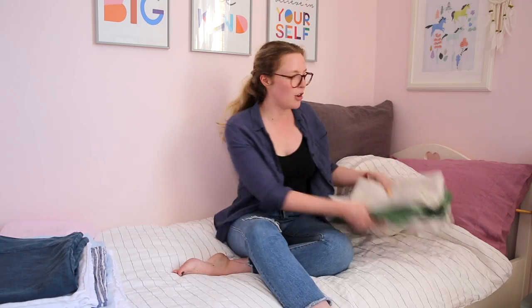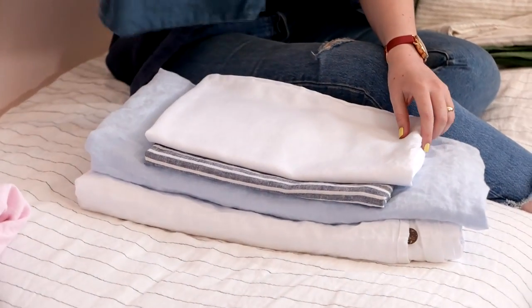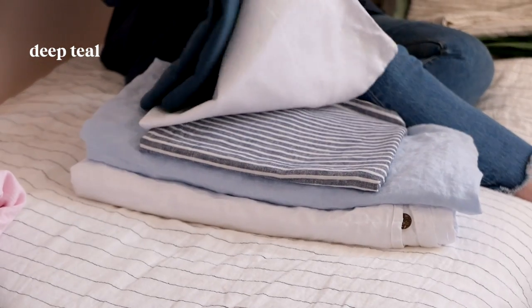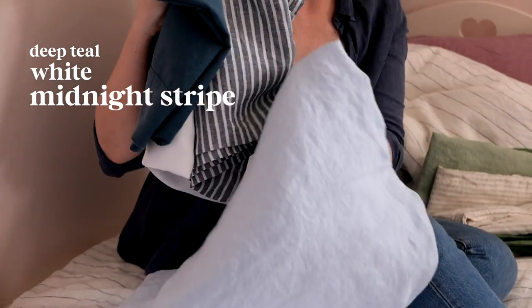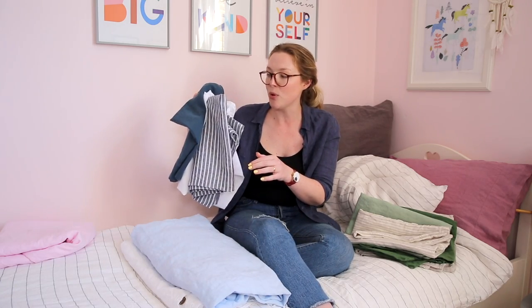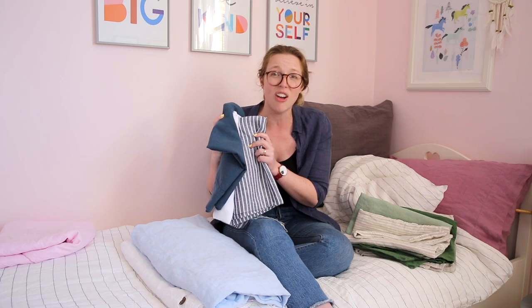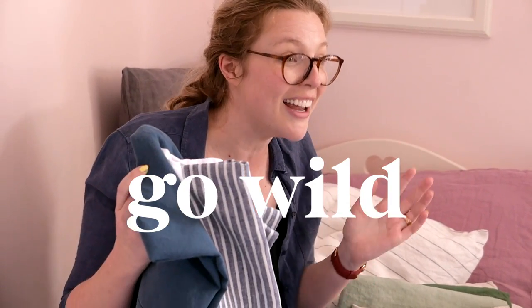Finally, one other combination we really like is this — where we've got the deep teal mixed with white, midnight stripe, lake blue, and then white on the duvet cover. All the blues work really nicely together, and our whole range really is designed to be mixed and matched, so just go wild — mix whatever you like, it'll work out well.